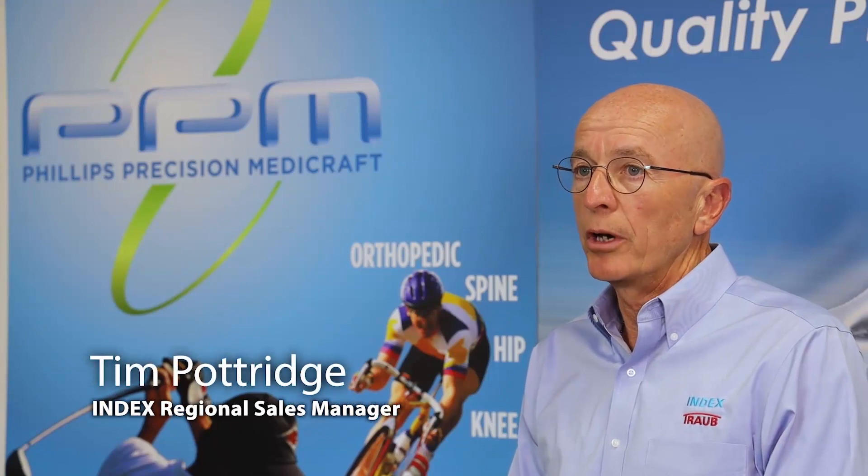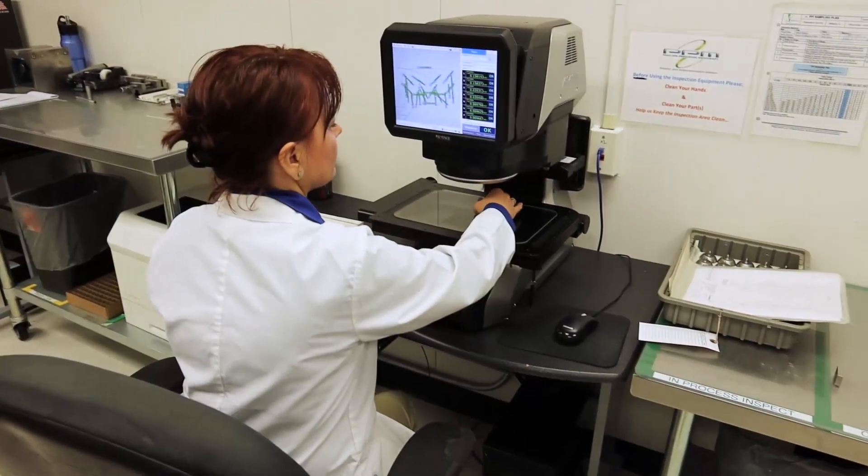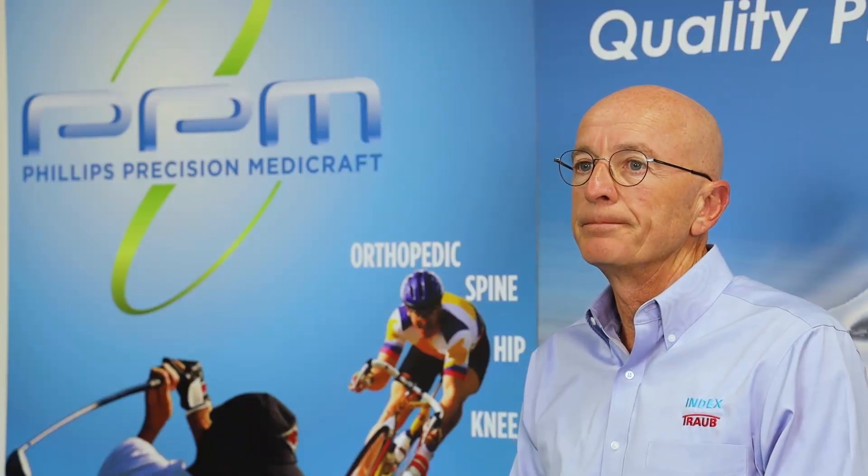One of the highlights in my position is working with companies like Philips Precision. Their deeply rooted heritage and their forward thinking allows them to surpass their competition. The technology that TRAB offers changes the way we think about manufacturing our products.